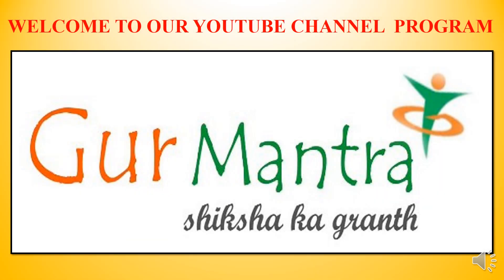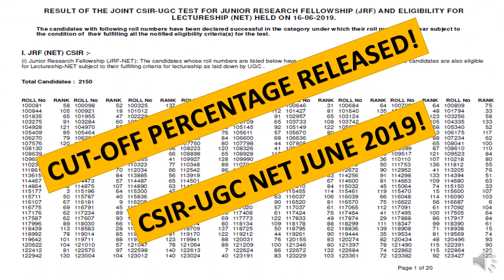Welcome to our YouTube channel program Guru Mantra Sikshaka Grunt. Hey guys, hope you all are doing great.